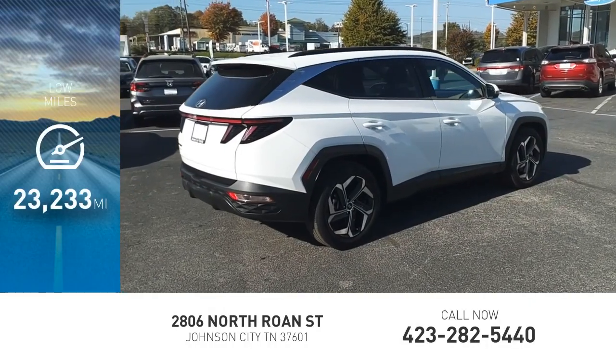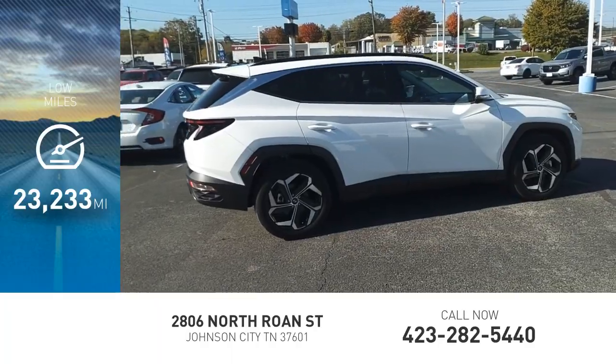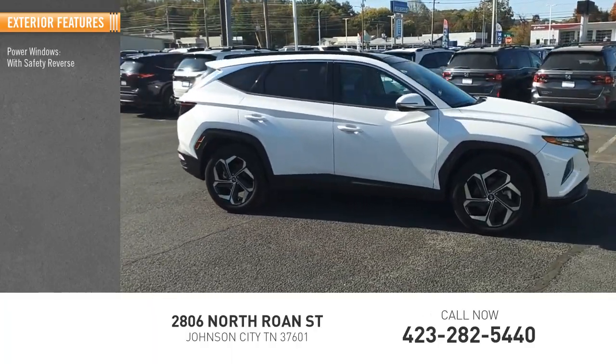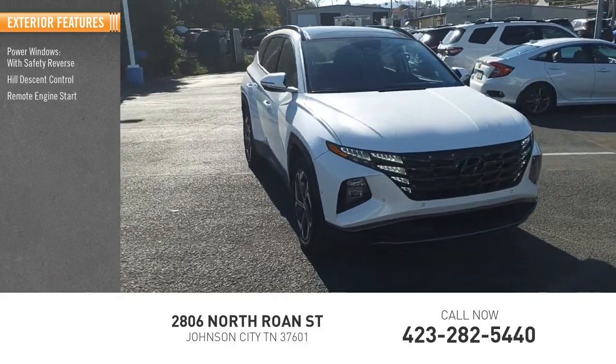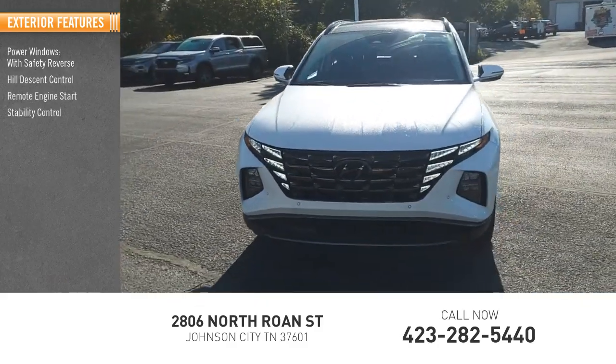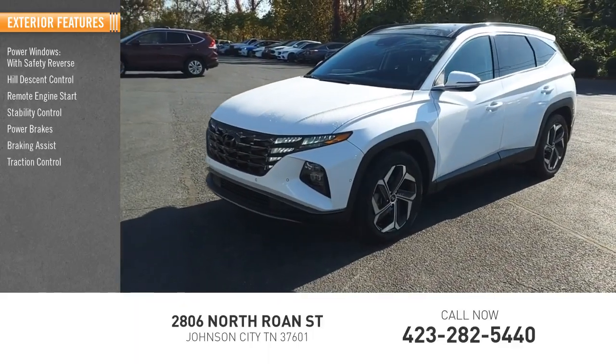This vehicle has less than 25,000 miles. Here are some of this vehicle's great options: power windows with safety reverse, hill descent control, remote engine start, stability control, power brakes, braking assist, and traction control.